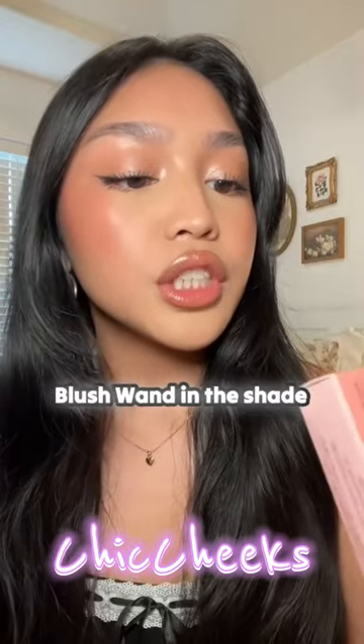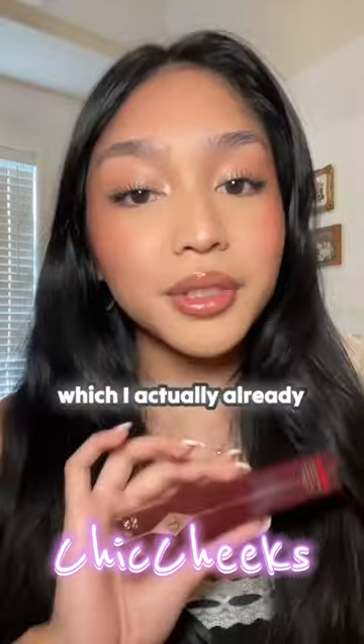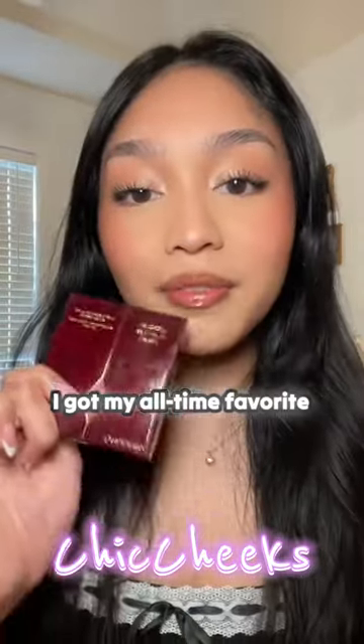This is the Matte Beauty Blush Wand in the shade Pillow Talk Pink Pot. Let's swatch it! I love that I got this highlighter, which I actually already own — and here it is. I also got my all-time favorite setting powder, which I have right here.